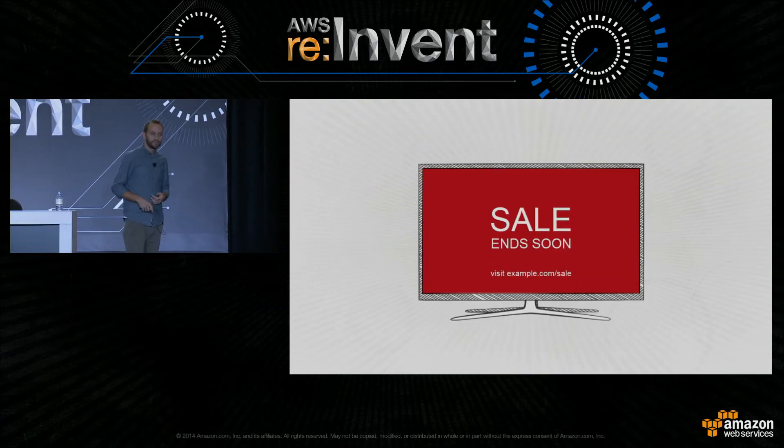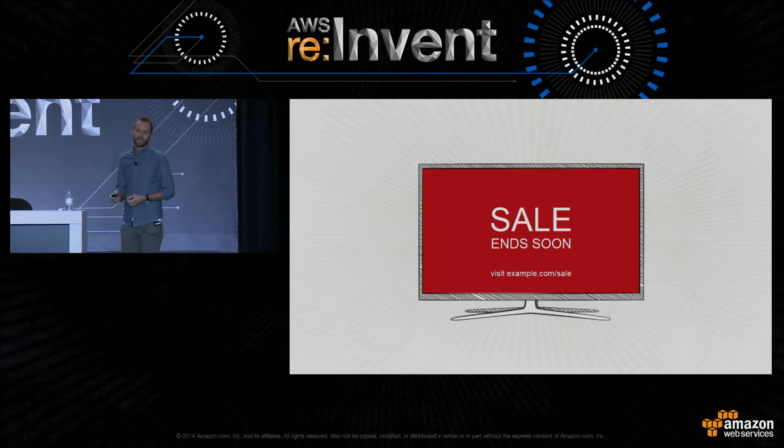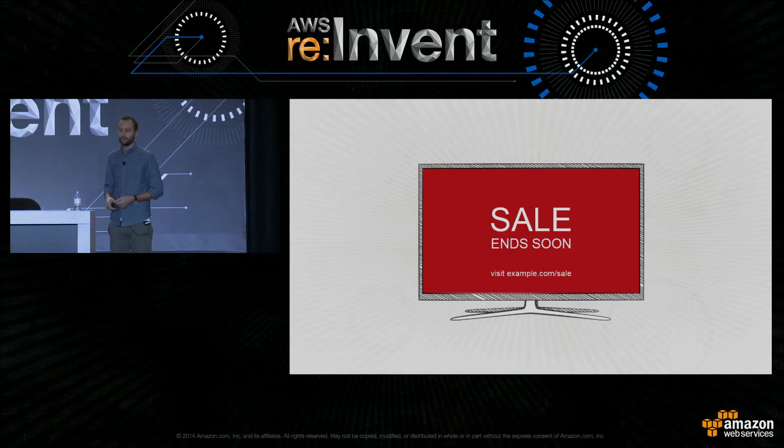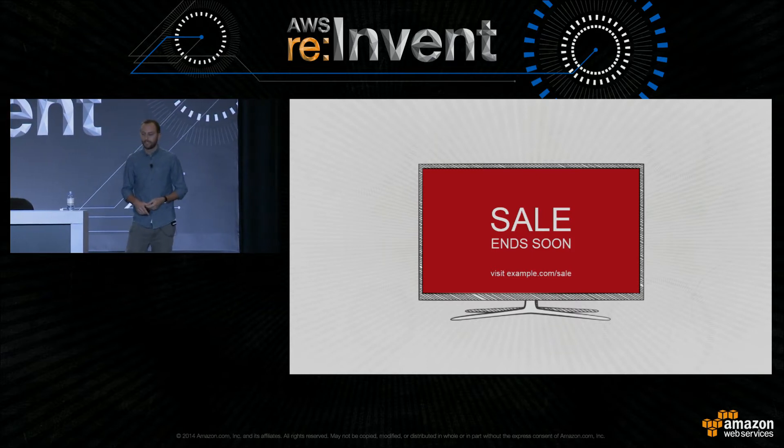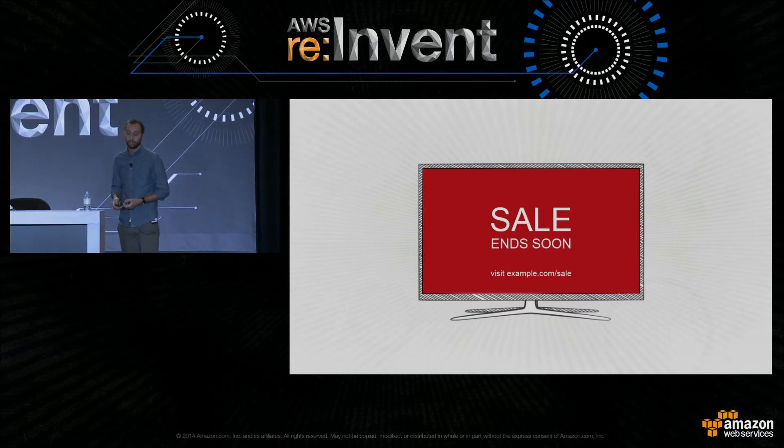The holiday season gives us a lot of notice, but what about email campaigns, TV ads, and all the other things where we get very little notice? Our sites still need to perform regardless.